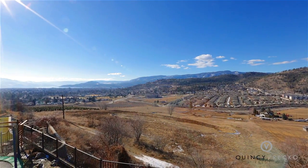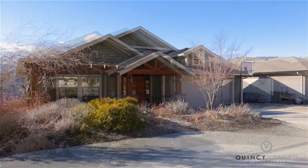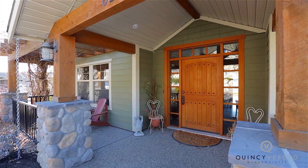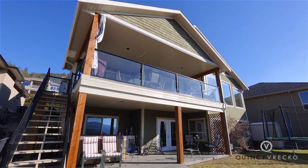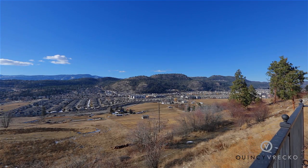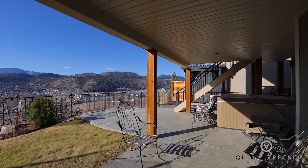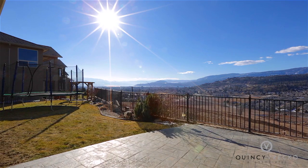Breathtaking valley and lake views await you at this gorgeous, warm and well-built home on Dillworth Mountain. It's 3,900 square feet and includes four bedrooms plus den and four bathrooms with a double garage. It backs onto ALR land which adds to your privacy, has been meticulously landscaped, and features a covered concrete patio in the back with hot tub and a pool-sized yard.